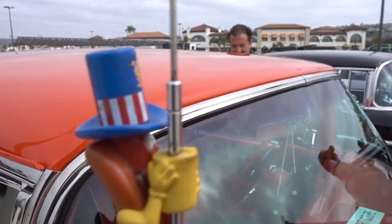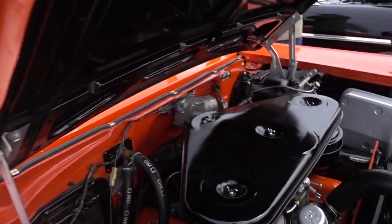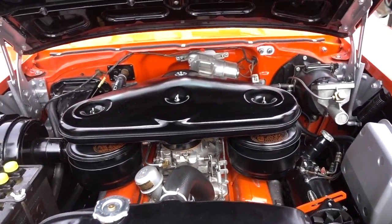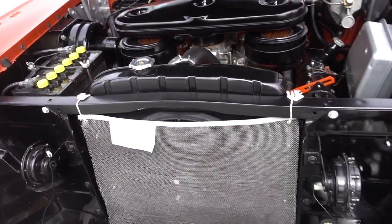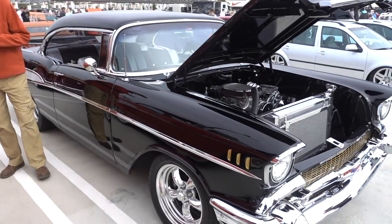You need the Oscar Mayer on the antenna. Look at this engine. What can be better than a Bel Air? Two Bel Airs.